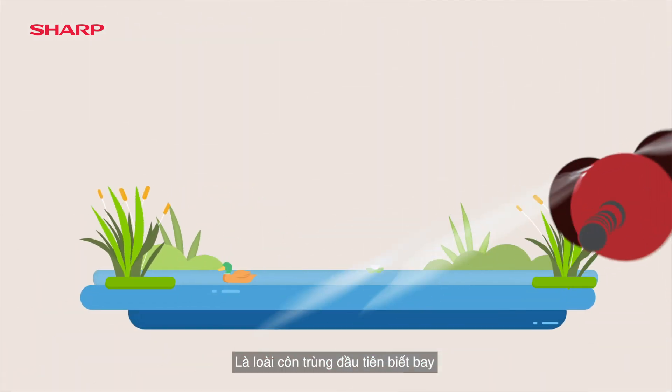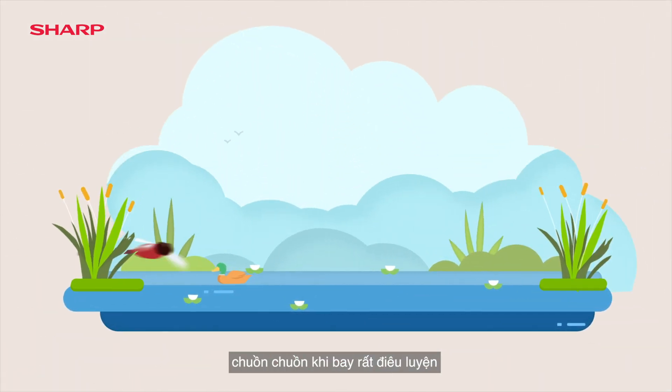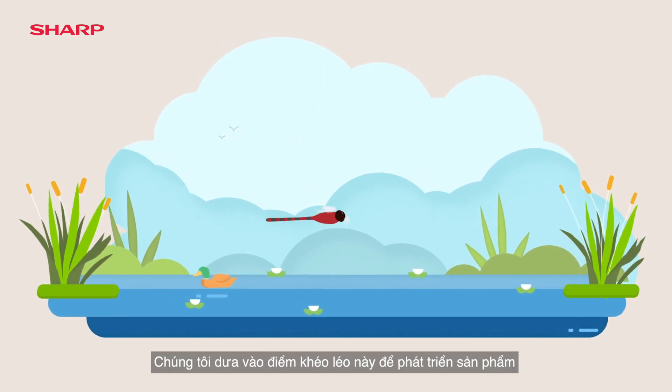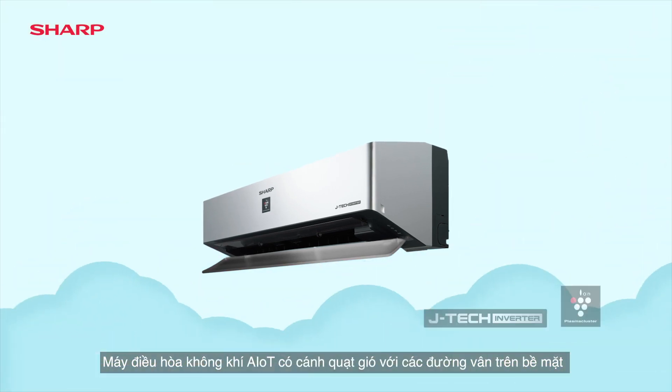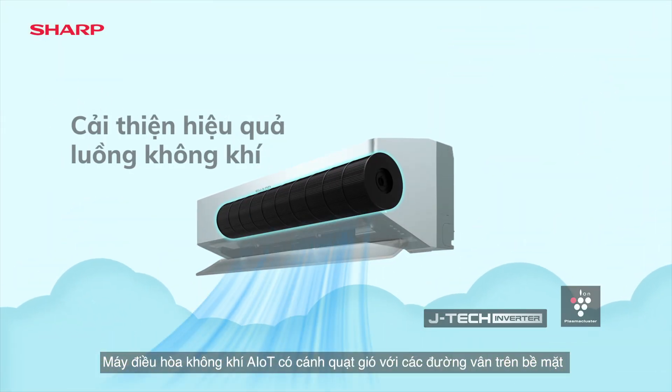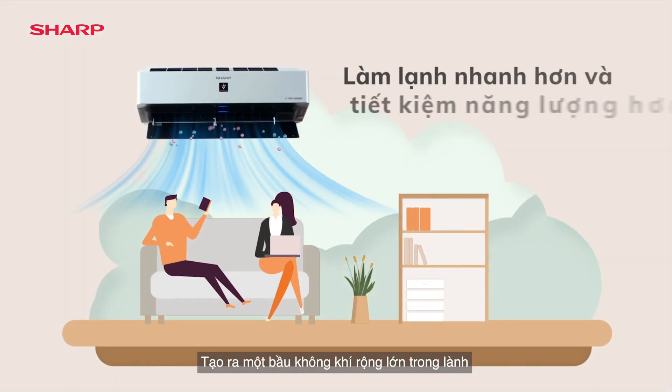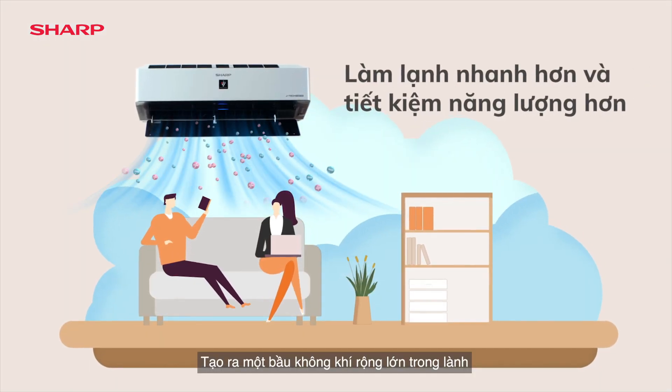Being the first insects to fly, the dragonfly maneuvers skillfully — we've put this agility into purpose. Sharp's AIoT air conditioner features fan blades with surface ridges for improved and powerful airflow efficiency. It cools a wider coverage with cleaner air.